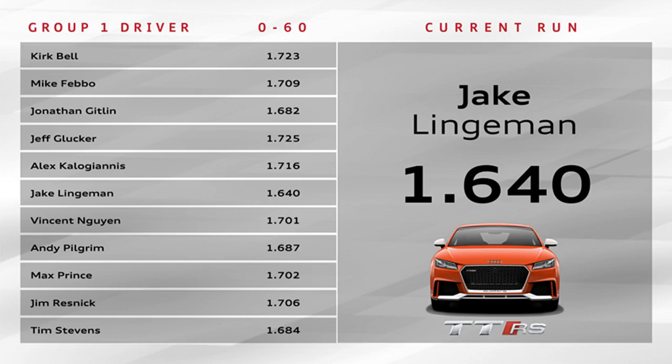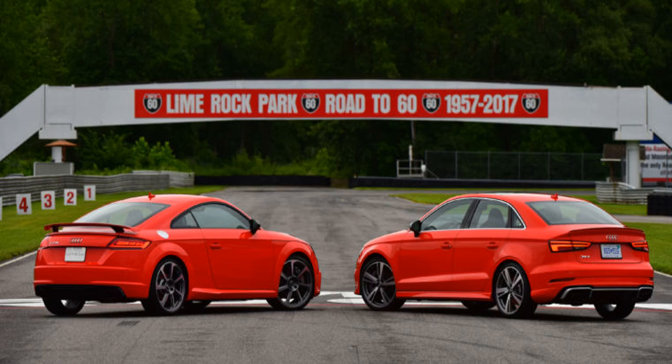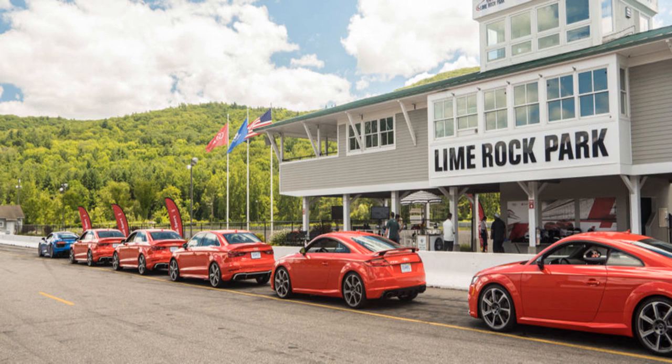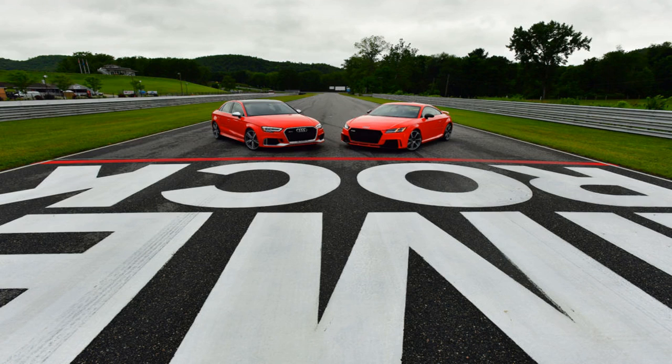The A3 sedan on which the RS3 is based isn't Audi's best-looking car, and visually the RS treatment only amounts to slightly different bumpers, a little trunk spoiler, and oval exhaust pipes. The light tweaks continue inside — the A3's cabin is now starting to feel rather dated, particularly when parked next to the TT, which is a riot of interesting surfaces, materials, and design touches. The view out the front is slightly better in the sedan, with the A-pillars causing less of a blind spot, but the driving position isn't as good, the seats don't grip you nearly as well, and the TT RS steering wheel feels much better in hand.